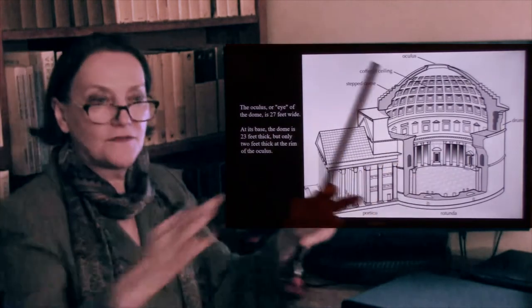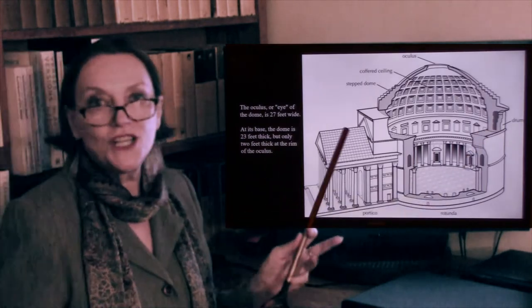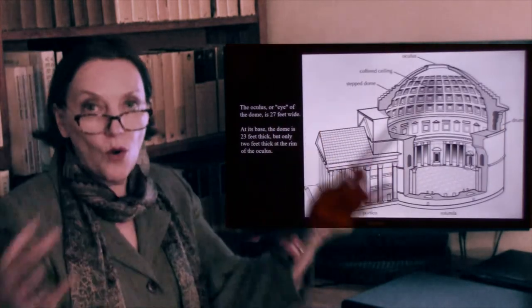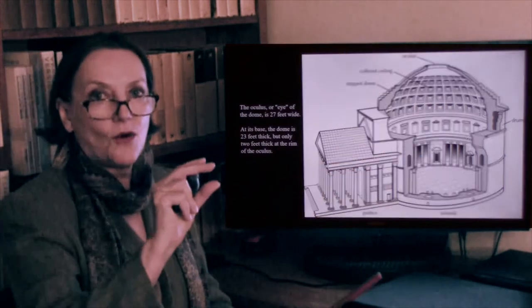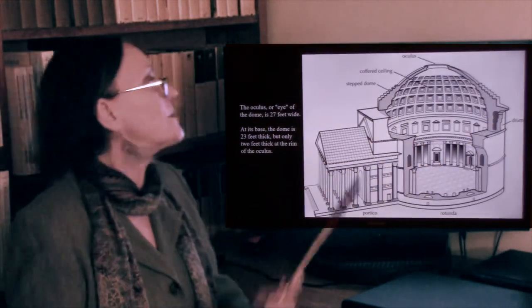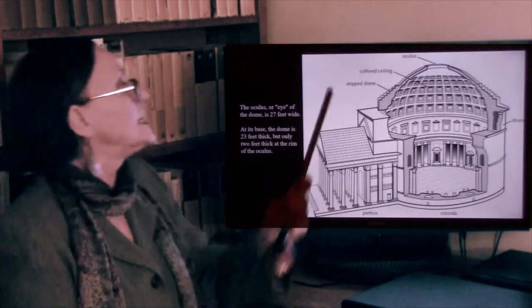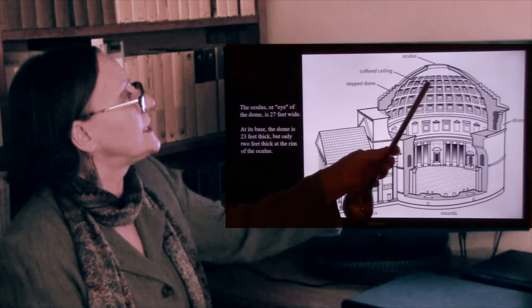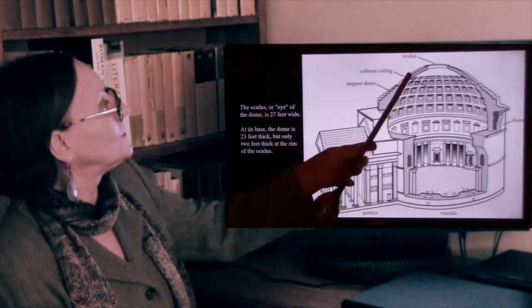Having cut this enormous hole in the dome also lightened it. Another feature that lightened the dome were the coffers — these waffle-looking designs called the coffered ceiling. The lower portion of the dome is stepped, sort of like the Mausoleum at Halicarnassus that we saw in our Hellenistic lecture. The way it is constructed, it functions as a perfect sphere — a perfect universe as the Romans saw it. You can inscribe a circle in it.